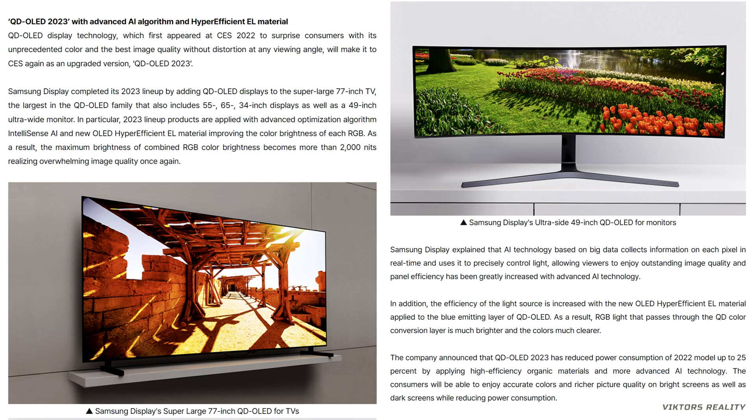Samsung Display explained that AI technology based on big data collects information on each pixel in real time and uses it to precisely control light, allowing viewers to enjoy outstanding image quality. Panel efficiency has been greatly increased with this Advanced AI technology.